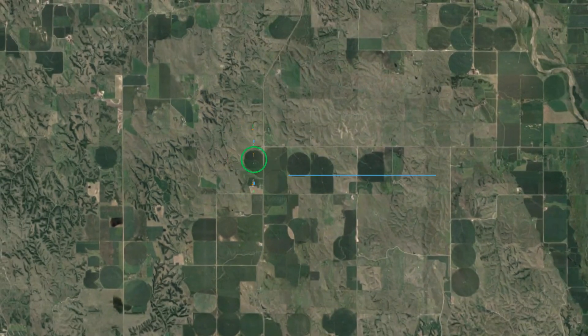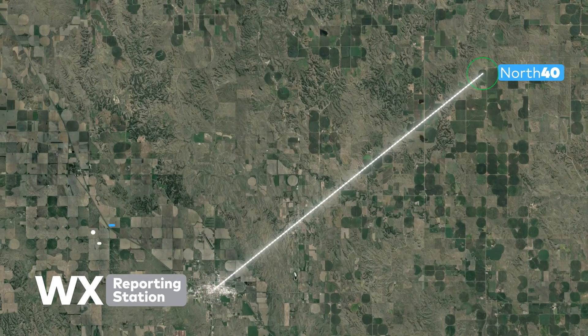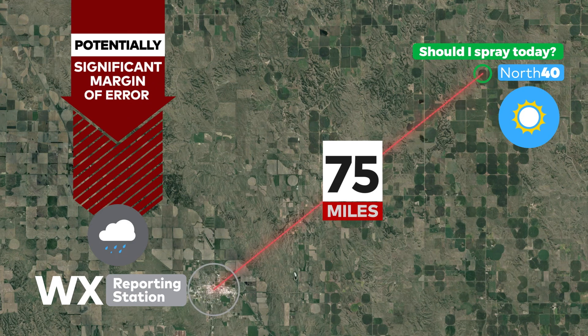When your operation may be 60 to 100 miles or more away from the nearest weather reporting station, knowing that it rained at an airport or National Weather Service office is not enough to make those important decisions. Forecasts from these locations leave too much room for error to support your critical decisions.